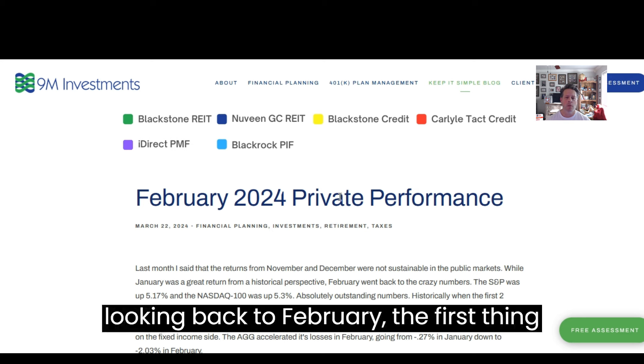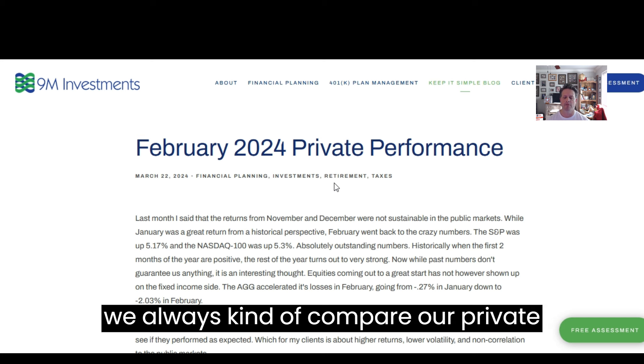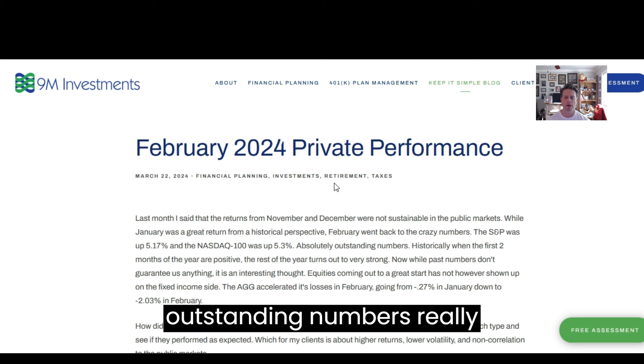Looking back to February, the first thing we always cover is what were the public markets doing, because that's what we always compare our private investments to. In February, the S&P 500 was up 5.17% and the NASDAQ was up over 5.3%. Absolutely outstanding numbers.